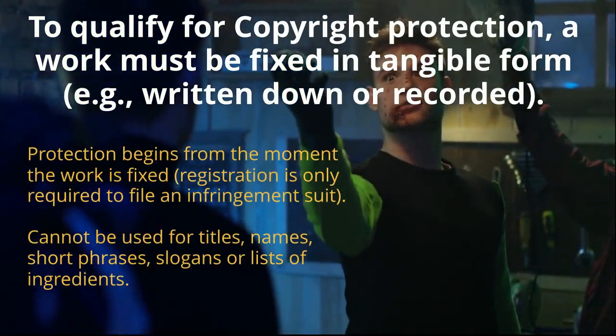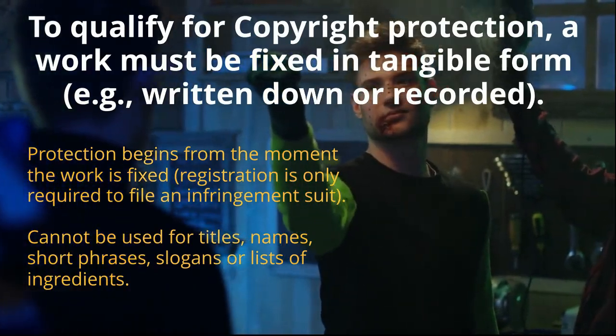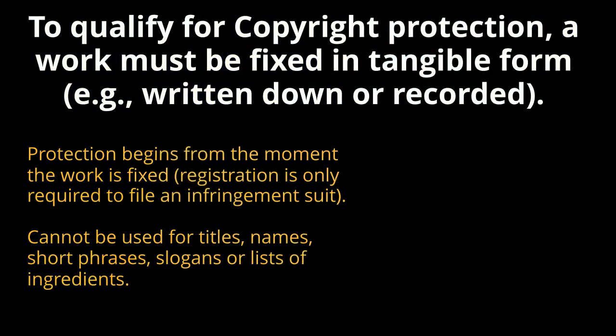Protection begins from the moment that work is fixed. You only have to register your copyright if you want to file an infringement suit. You cannot use copyrights to protect titles, names, short phrases, slogans, or lists of ingredients.